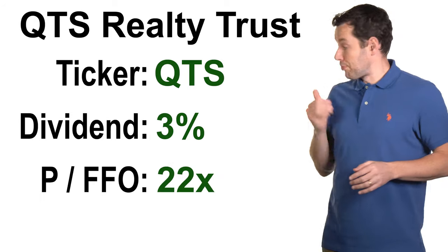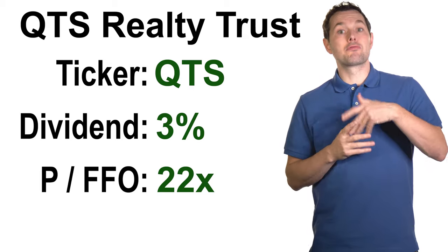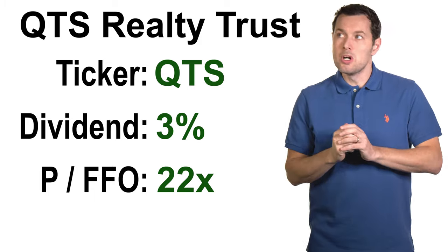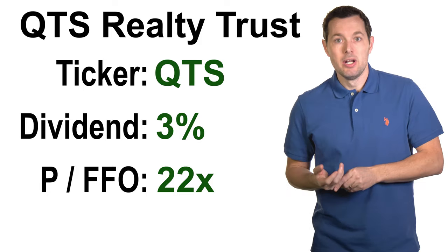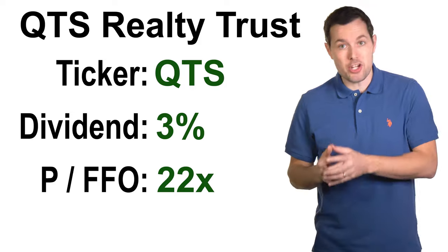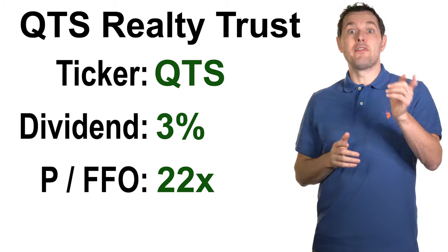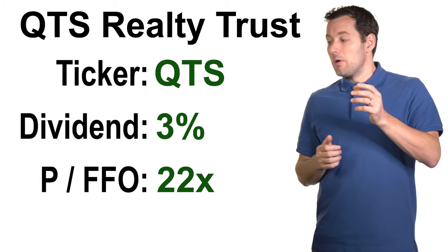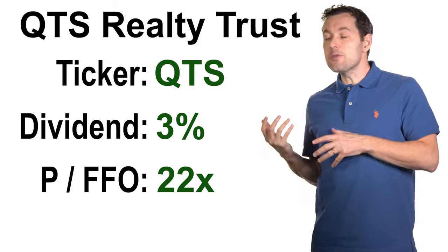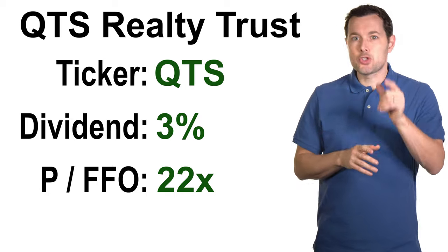It also makes sense for us to look at price to funds from operations for each of the REITs today. Funds from operations for a REIT is sort of like cash flow from operations for a regular company, so we can compare that to the current price and end up with something closer to price to earnings or price to free cash flow. It often makes sense to look at funds from operations rather than traditional earnings per share when analyzing REITs. QTS's current price to funds from operations, or FFO, is about 22x, which is tied for the highest on our list.